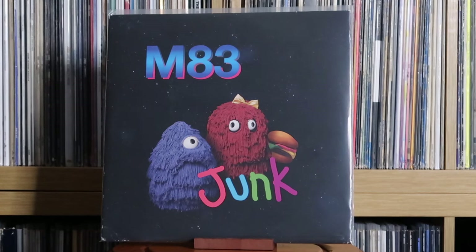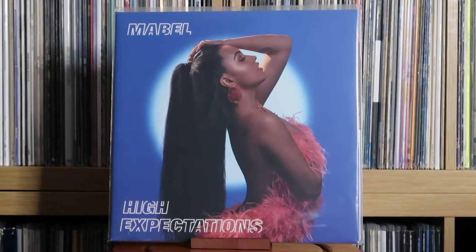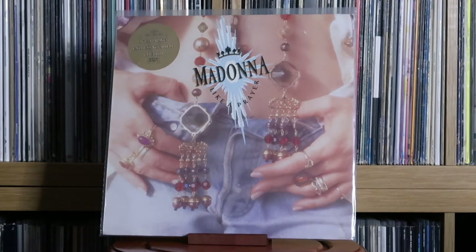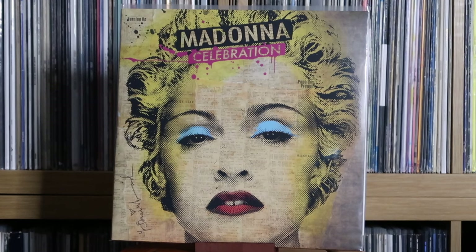M83: Junk; Fantasy. Mabel: High Expectations. Madonna: Like a Virgin; True Blue; Like a Prayer; Confessions on a Dance Floor; Celebration. I'm eternally happy they put this out on vinyl — it collates so many, if not nearly all, of Madonna's mega hits. For me this is one of, if not her definitive compilation, even over the Immaculate Collection.